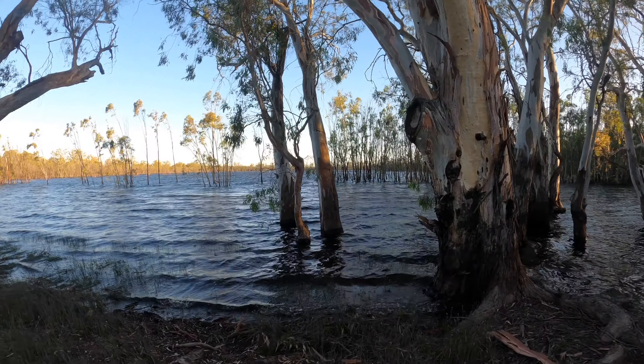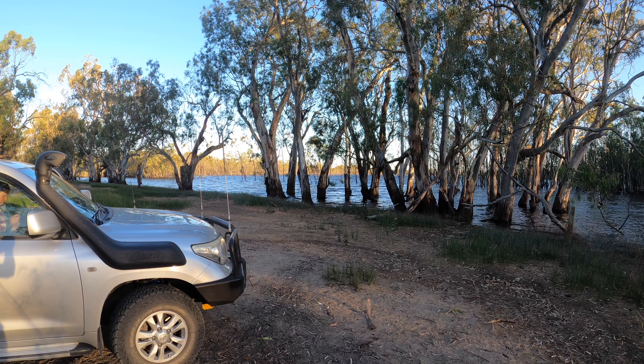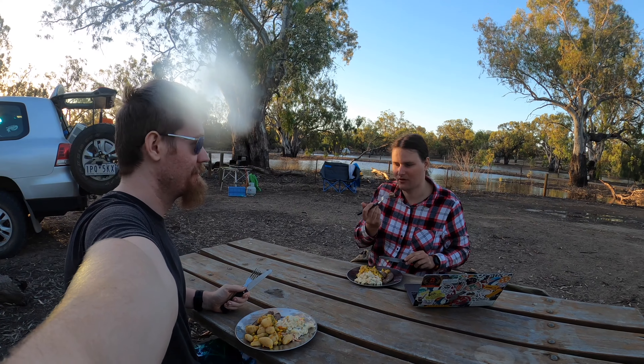I do kind of hope that water doesn't come up any further. You can tell from the high water marks on the trees that it has been higher in the past.